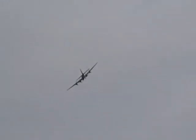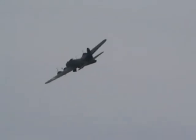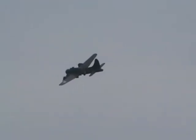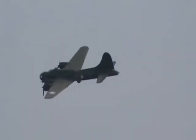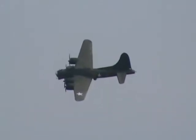Sally B is permanently based at the Imperial War Museum in Duxford, where she's on display when not flying. The aircraft is operated by the B-17 Conservation Society, relying solely on charitable donations, sponsorship, sales of souvenirs, and the loyal support of its working team of volunteers and supporters club members. It is even more incredible to think that this aircraft has been flying in the UK for almost four decades.